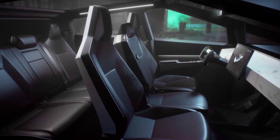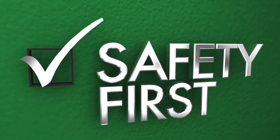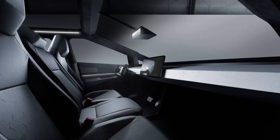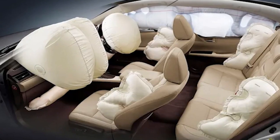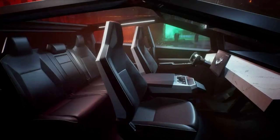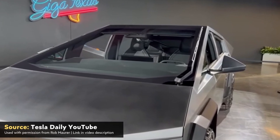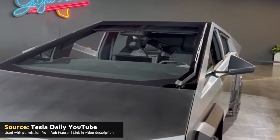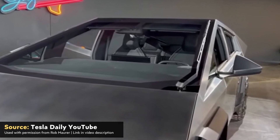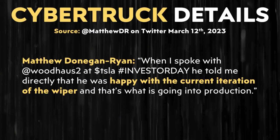Unfortunately, due to the downsizing of the vehicle, it looks like the Cybertruck won't be getting a six-seat option, a move likely driven by safety constraints as much as the smaller vehicle size. The six-seat had been facing the touchscreen, which would make it harder to find a good airbag solution. Although the site still advertises six seats, the team on the floor very bluntly confirmed the Cybertruck will only come with five seats once production begins. Matthew was also able to talk directly to Franz von Holzhausen at the Investor Day event, and Franz told him directly that he was happy with the current iteration of the wiper, and that's what is going into production.